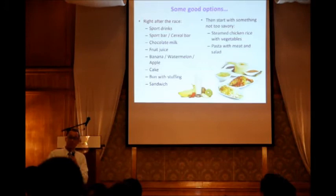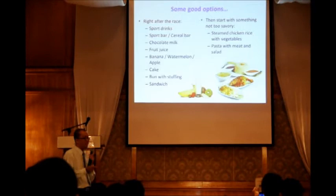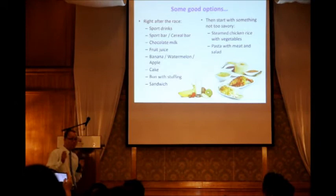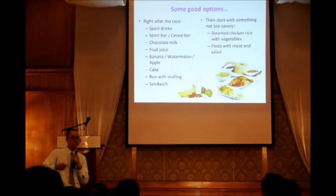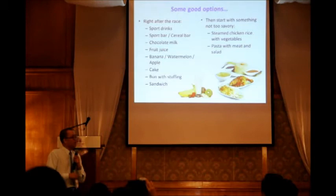Good post-race food options right after the race include sports drinks, sports bars, cereal bars, chocolate milk, and fruit juice. So far I've never seen a Malaysian race organizer provide chocolate milk — some provide nasi lemak instead. Right after the race, before your medals and photos take too long, try to eat something: bananas, watermelon, apple, cakes or buns with filling, or a sandwich.